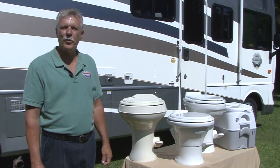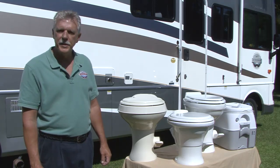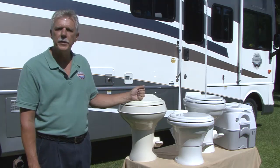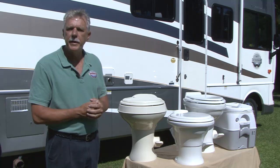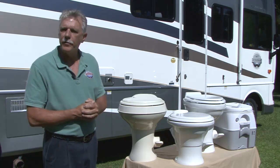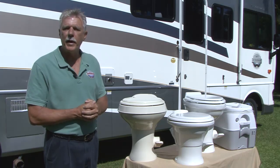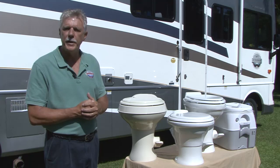Hi, I'm Mark Polk with RV Education 101. Today I want to talk about RV toilets and consumable products designed for RV toilets. Dometic offers a comprehensive line of toilets for RVs of all sizes. These toilets are designed to save space in small RV bathrooms and offer fast and easy installation. These long-lasting RV toilets are made of high quality materials and they offer the comfort and hygiene you would expect from a residential toilet.